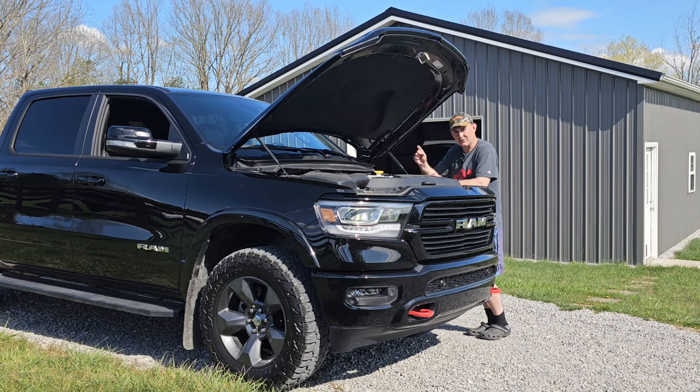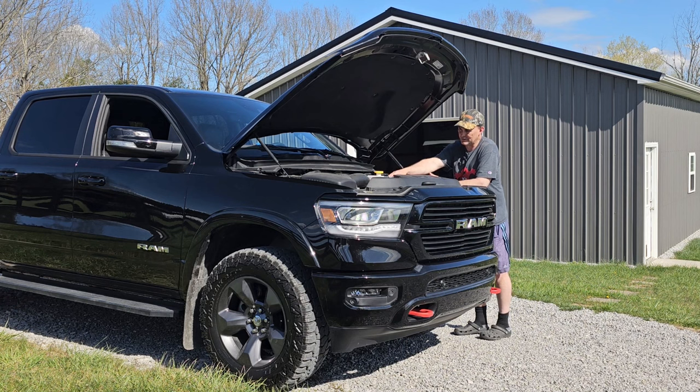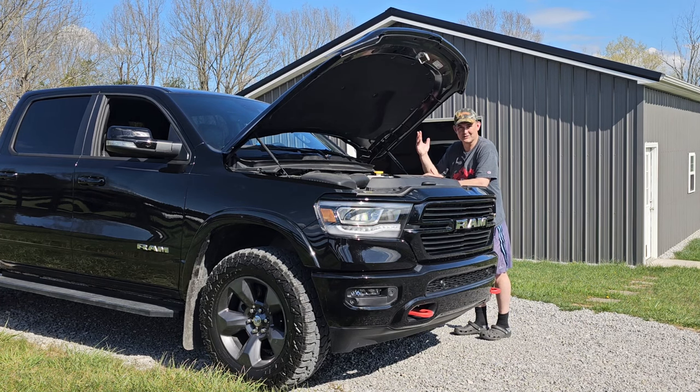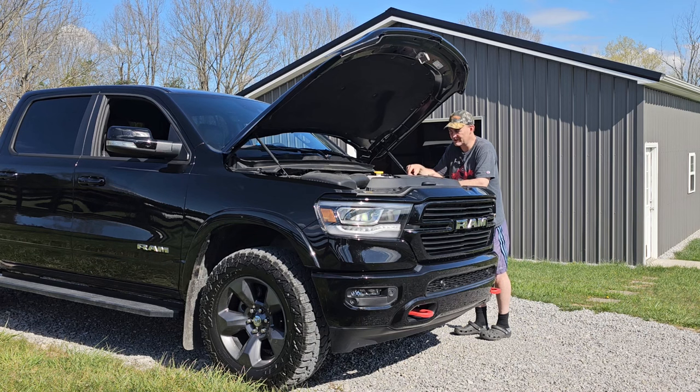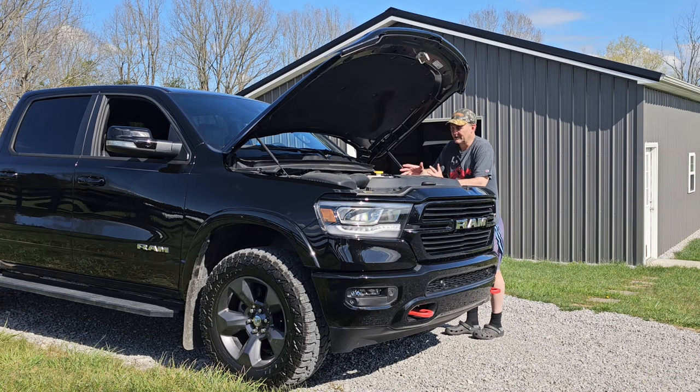From the factory, when they specify that 0W20 watery oil, it is not sufficient to properly lubricate a V8 engine like this — especially if you're going to be in summer heat, like I'm going to be here very shortly. If you're towing a trailer and really building up some heat under the hood, you need more protection.